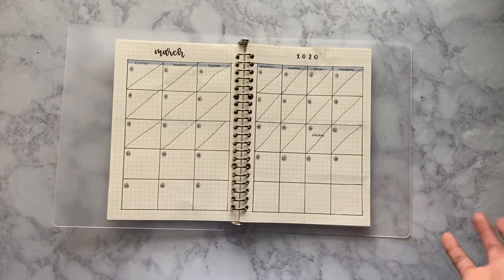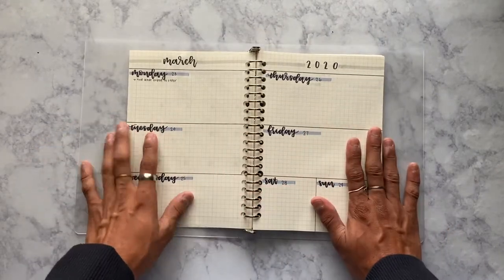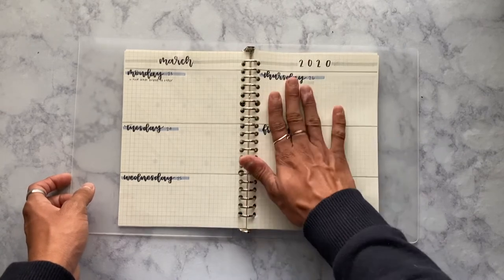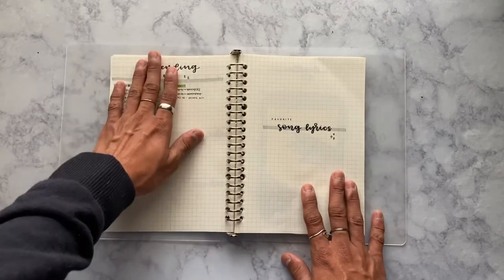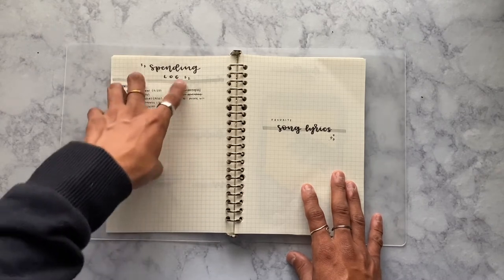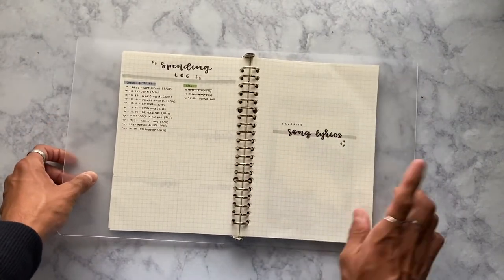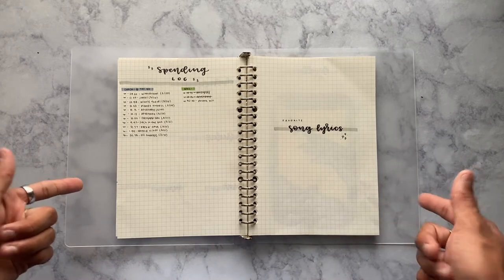It's trial and error and I think it looks fine. Then there's my weekly layout — today is Tuesday and I actually overslept an online class, which is embarrassing, but I have Thursday. We also have a spending log where I write everything I've bought, my paycheck received, and my bills. And then I have a favorite song lyrics page that I want to fill with lyrics I enjoy, which could also double as Instagram captions — follow me on Instagram, I'll link it below.